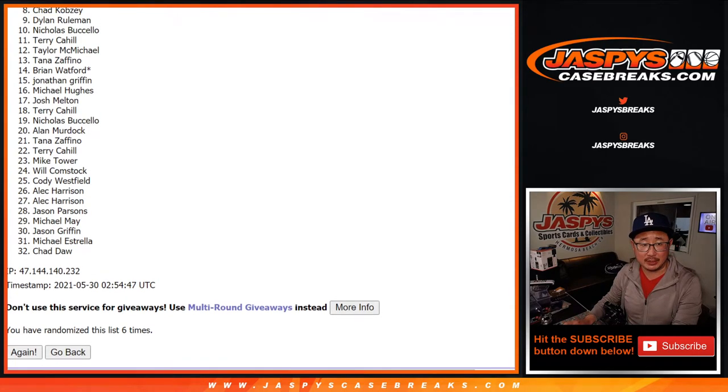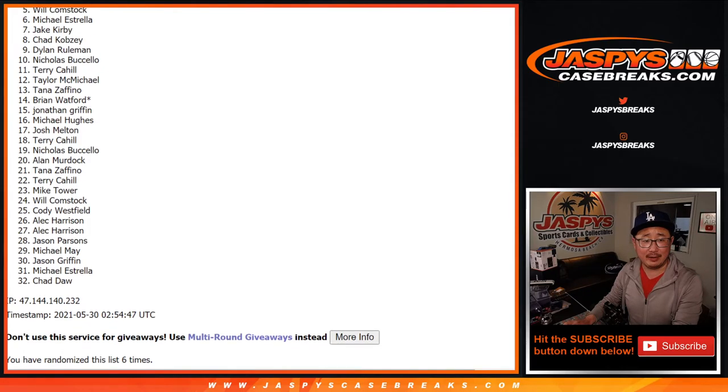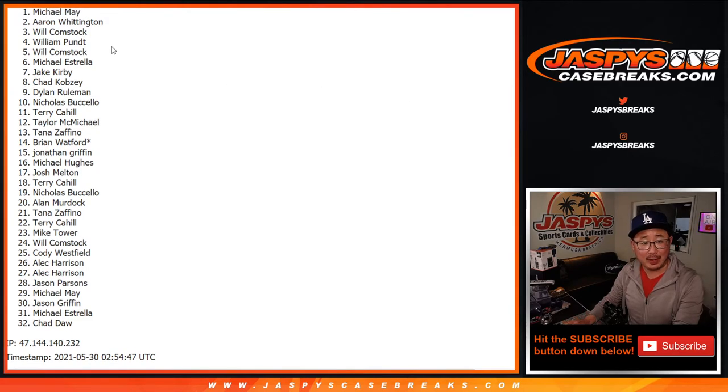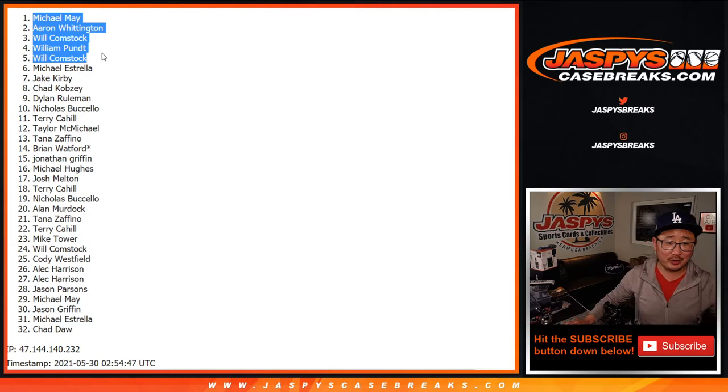Sad times — my apologies. For right now on the right hand, very close Michael — thank you though, appreciate you trying, thanks for getting in. Hopefully happy times next time; there is another opportunity at JaspeyCaseRace.com if you'd like. Happy times for the top five: Will, William, Will, Aaron, and Michael. For a second I thought it was just going to be all Wills and Williams, but Michael, Aaron, Will with two spots, and William P also with a spot.